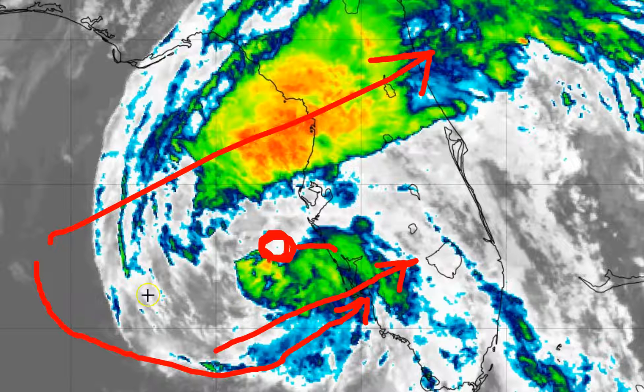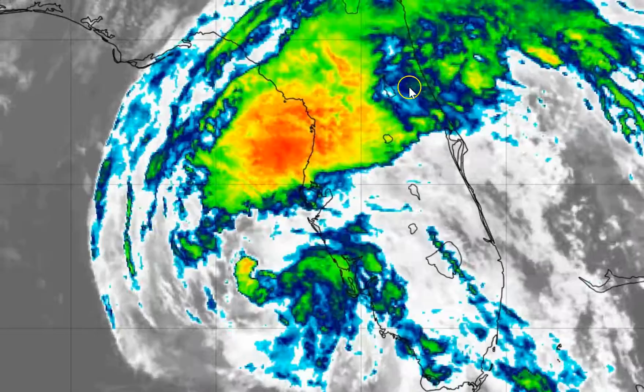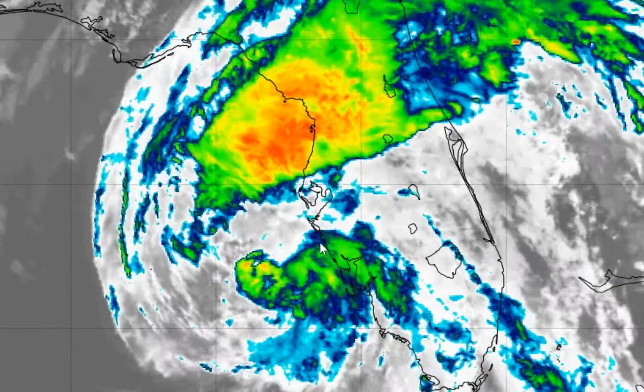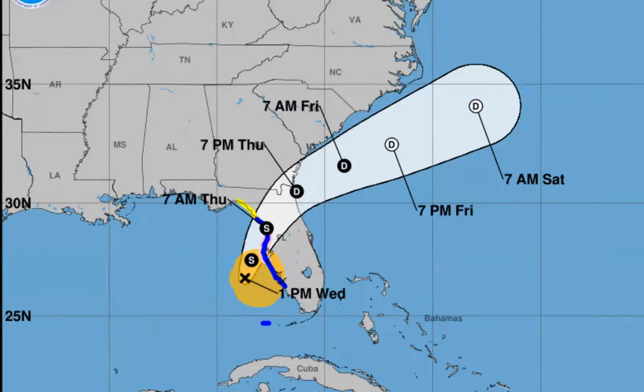We have the wind shear, we have the dry air feeding in, and also we're getting into areas where the Gulf of Mexico isn't quite as warm. So that's great news because we don't want to deal with a Cat 5 hurricane. Nonetheless, we are going to be contending with a tropical storm throughout your evening — that still means a possibility for some heavy downpours, strong gusty winds, and storm surge flooding in your more prone locations.